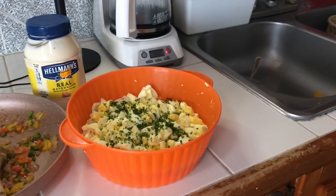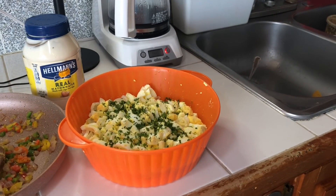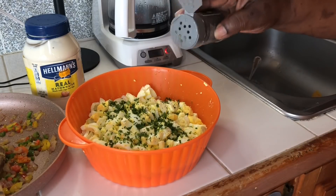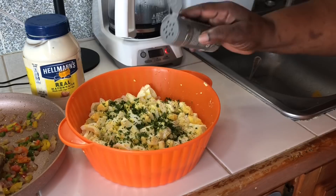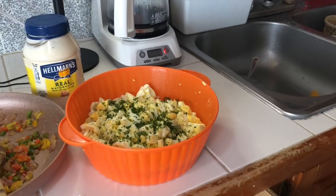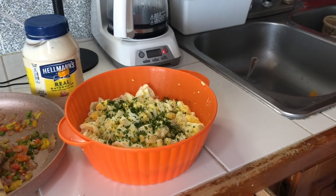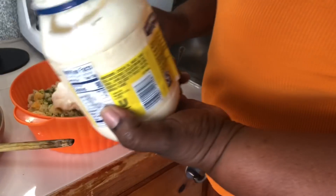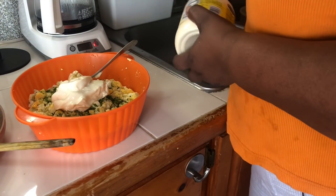I already put some parsley in there. Now I'm going to put some mayonnaise, some mustard — I almost forgot that, it's one of the most important ingredients — some black pepper, and instead of salt I'll put some complete seasoning. It is just a lot of mayonnaise!